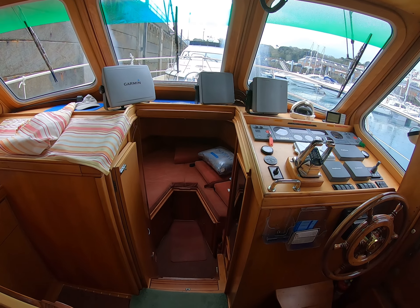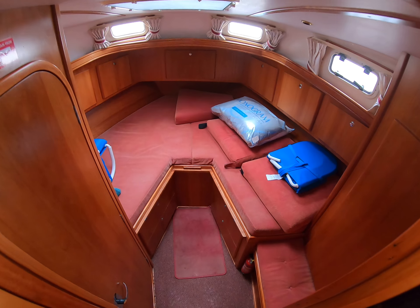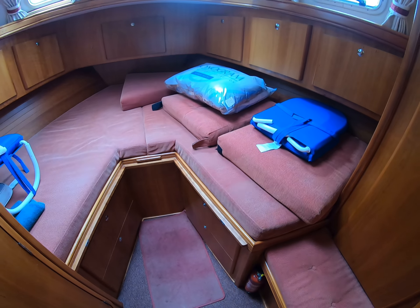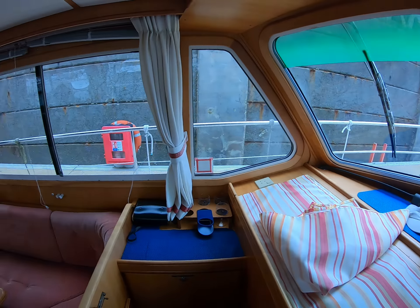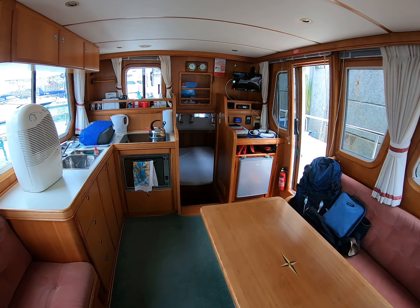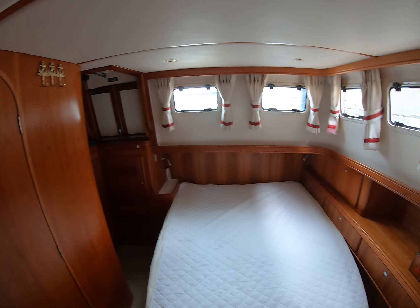Here we are aboard this Sabre Line 395 2001 in the saloon. As you can see, panoramic views all the way around, plenty of light, plenty of ventilation. The owner has had a dehumidifier aboard all winter, so we don't have any problems with mold or mildew. Excellent view and airflow looking aft. Here we have the companionway down into the master stateroom, television station, fridge.